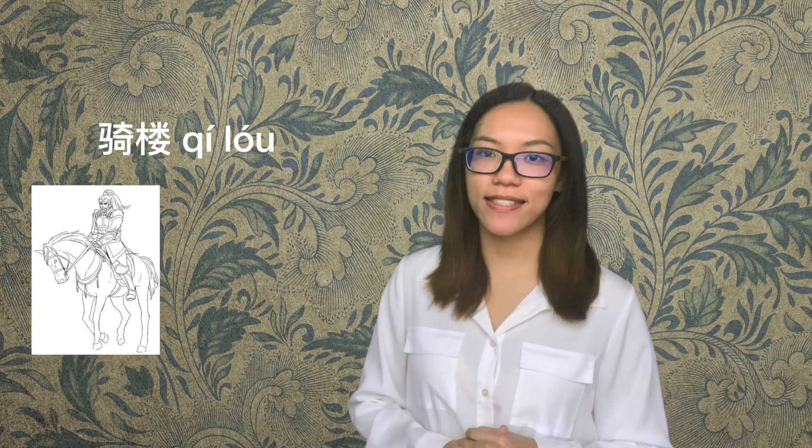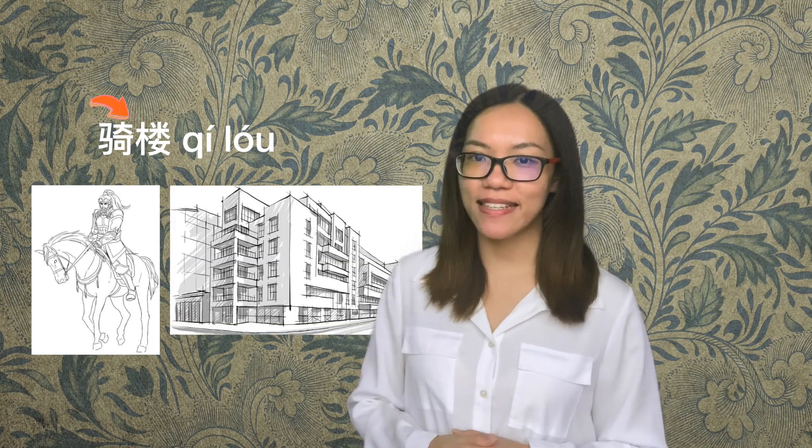Its Chinese name, Qilou, gives a vivid description. 'Qi' means riding, like riding a horse. 'Lou' means building. It comes from the term 'you jiao qilou,' the riding building with feet. As you can tell from the picture, the pillars of the building look like their feet.